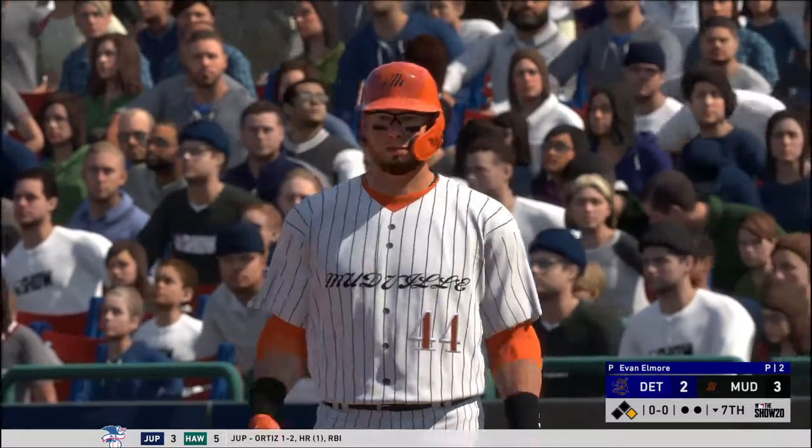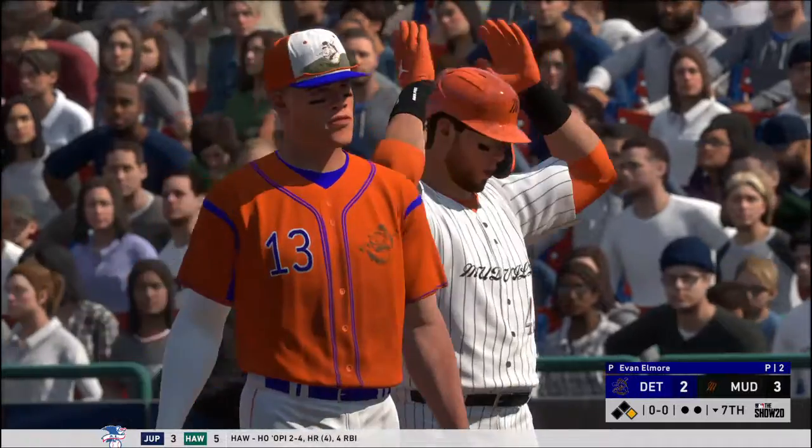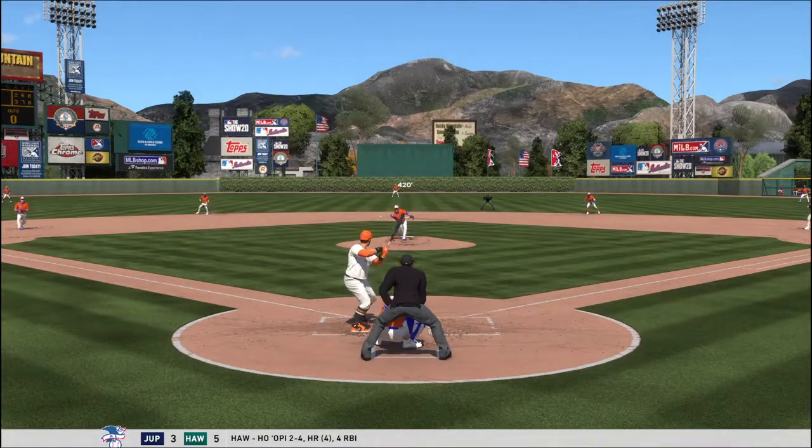That's what we refer to in the biz as a hanger right there. He's lucky he's getting his baseball bat.